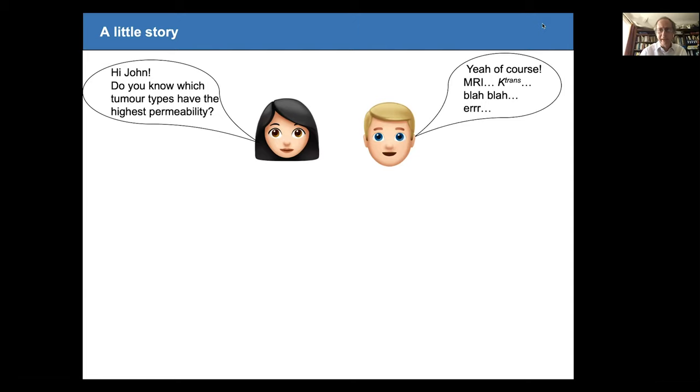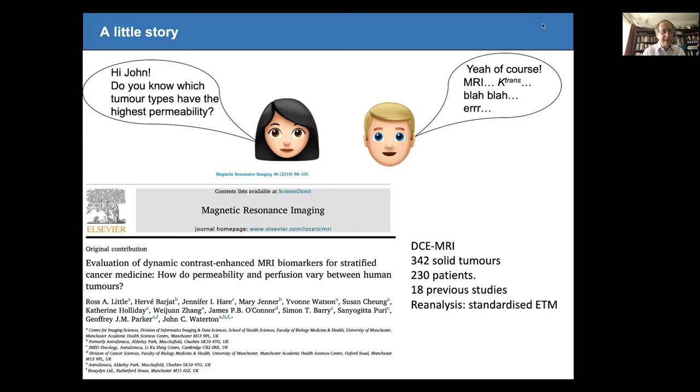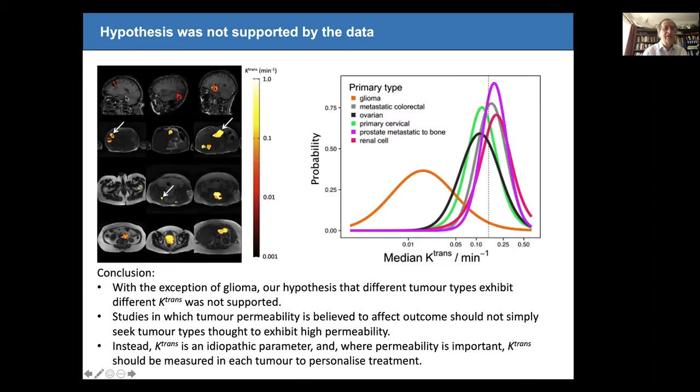As any good academic does, we designed an experiment to answer the question. Working with James, Jeff Parker, and others at the University of Manchester, we went back to 18 previously performed studies with over 300 tumours and reanalysed them all with a standardised extended Tofts model. Looking at four tumour types — gliomas, liver, colorectal, and ovarian — the conclusion was that gliomas have much lower K-trans than everything else, which was a surprise since radiologists will tell you GBMs have very high permeability. Every other tumour type could not be distinguished on the basis of permeability.